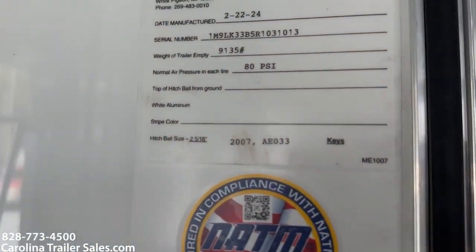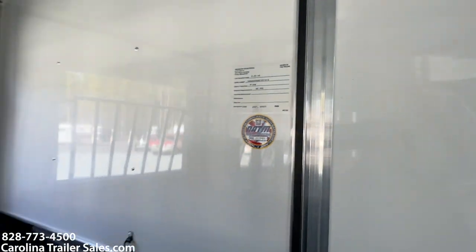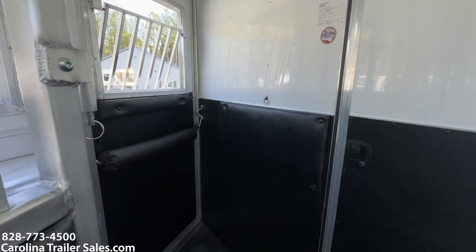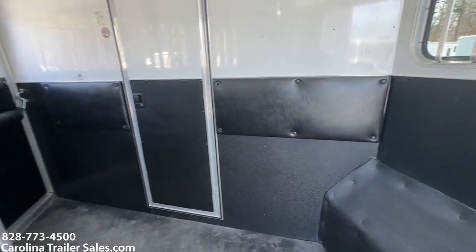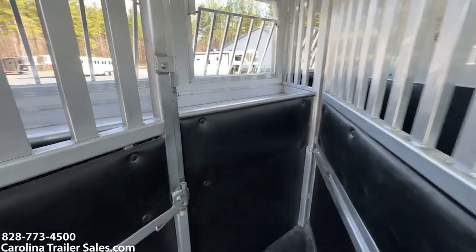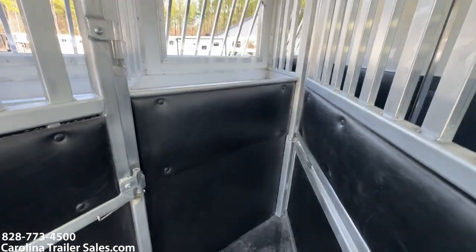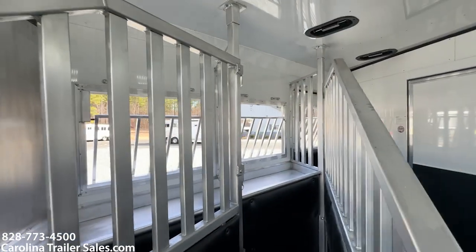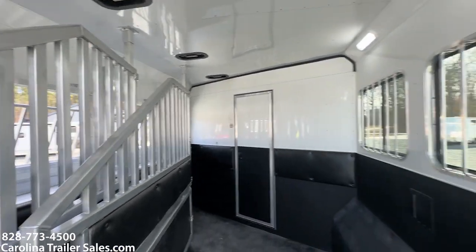We do weigh the Merhows before they leave the factory. Empty weight is 9,135 — not a real heavy trailer. Padding here on the wall for the horse in this box. Nice rounded edges on the front of the horse's chest area with padding. Padding on both sides of the divider. Two tie rings per horse, so you can do a hay bag and tie your horse as well.